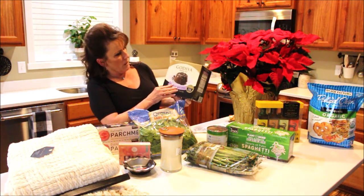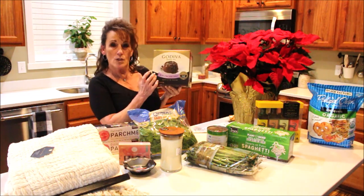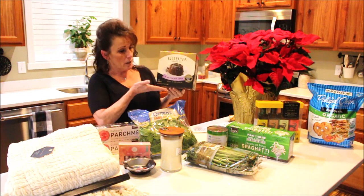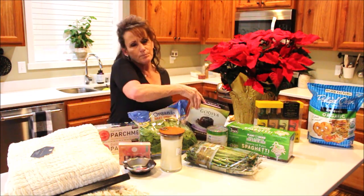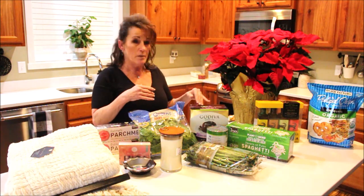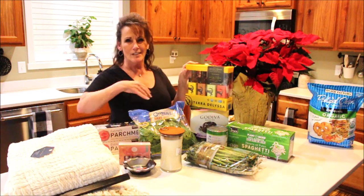For some holiday decadence, I got these beautiful Belgian molten lava cakes. There are 12 individual servings and it includes the cups — perfect for a romantic holiday dinner when you're snuggling in with who you love.